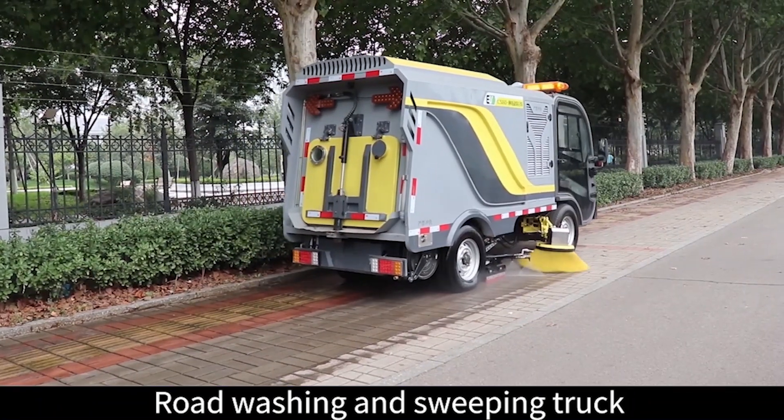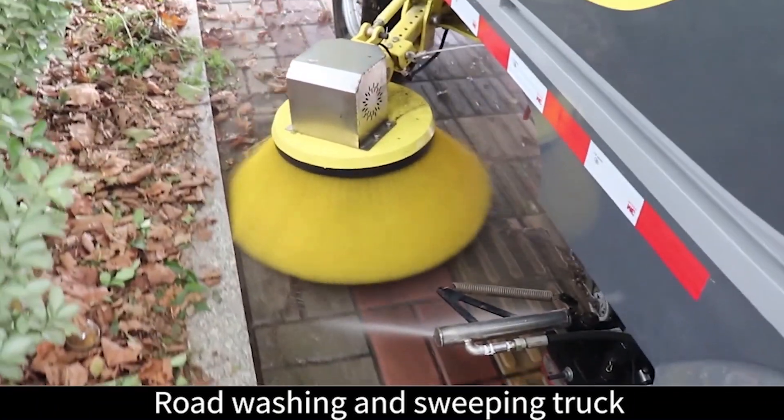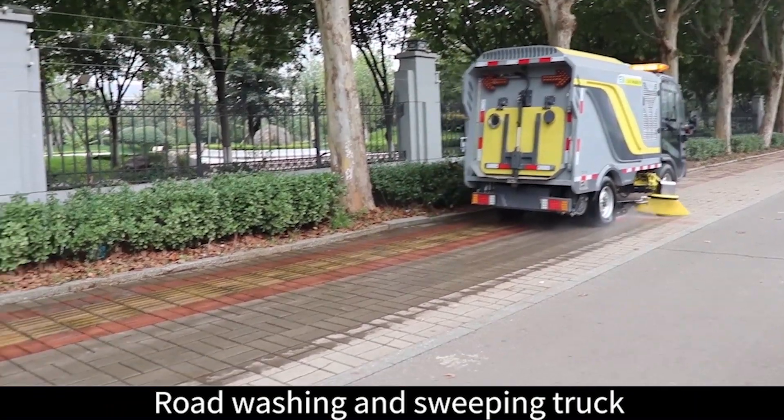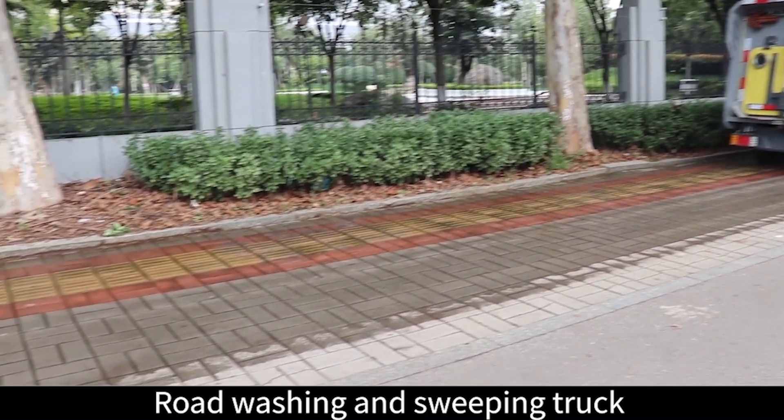2. Dry sweeping is changed into washing and sweeping, and two working modes of high and low pressure are configured — high pressure or low pressure washing and sweeping can be selected.